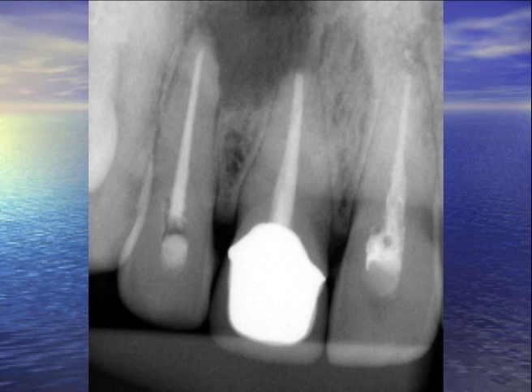It's an easy case to retreat, but on lesions that are more than 4 by 4 millimeters, I don't tend to do retreat. The success rate comes down, so I just go ahead and do a surgery.